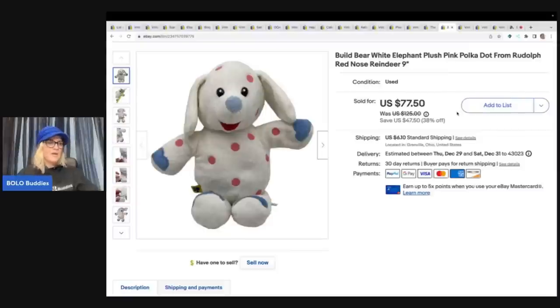This one was a shocker. Oh my goodness, got it at a garage sale for a dollar. I think it was sitting in my money pile also.